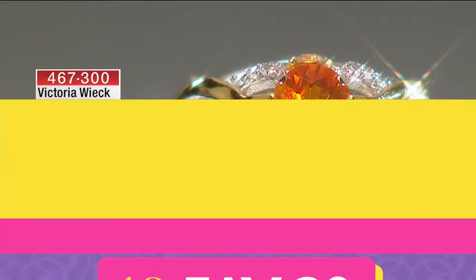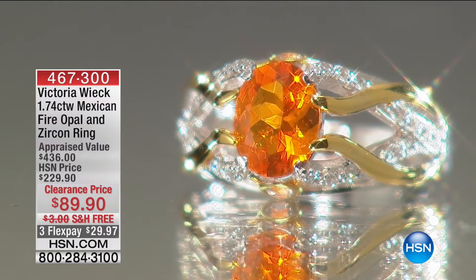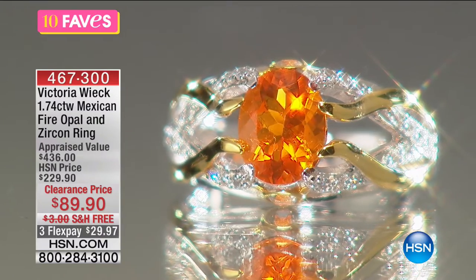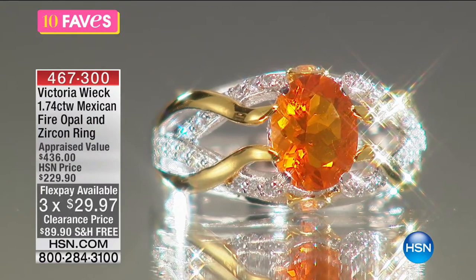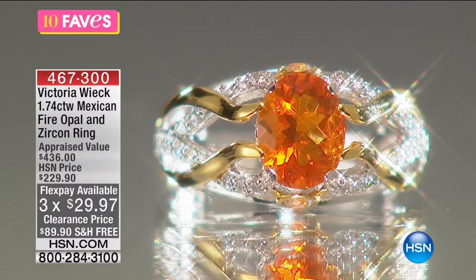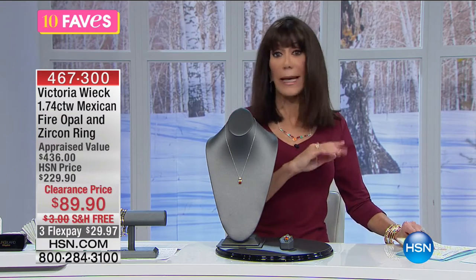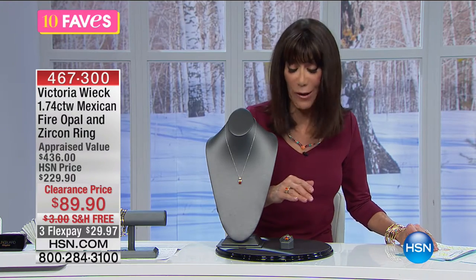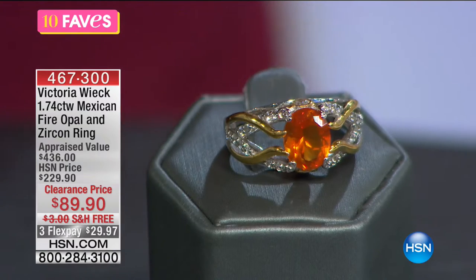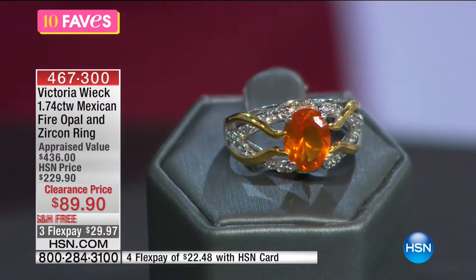We are now going to move into the Mexican Fire Opal — at 1.74 carats of this incredible gorgeous ring. We very seldom bring the Mexican Fire Opal here at HSN. The value is incredible. I have notes dating back almost 34 years here. We sold it at $229, and we did do it as a Today's Special at $169.95. It is $89.95 today.